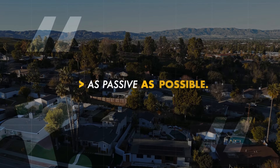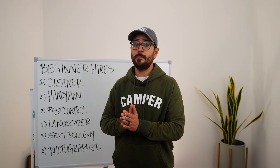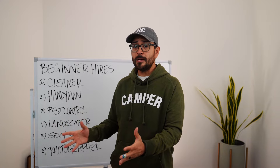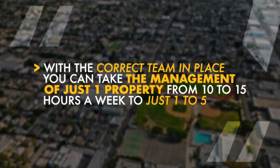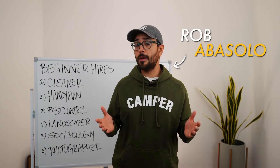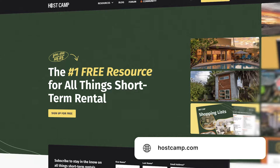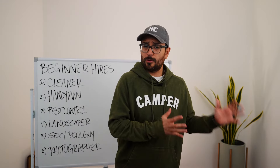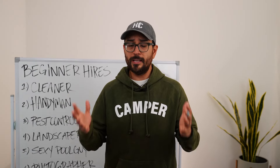Notice I said as passive as possible — not passive — because at the end of the day you still have to manage your Airbnb Avengers just like you still have to manage guests. But with the correct team in place you can take the management of just one property from 10 to 15 hours a week to one to five. I'm Rob Abisolo, founder and CEO of HostCamp.com, the number one resource for all things short-term rentals on the internet. I've got a community of 3,000 thriving hosts and I'm one of the largest creators of free short-term rental education in the world.